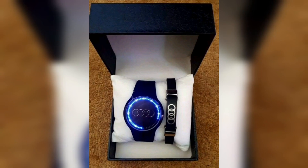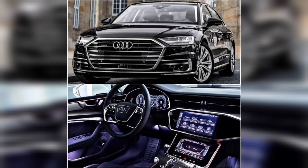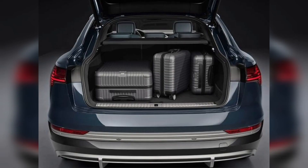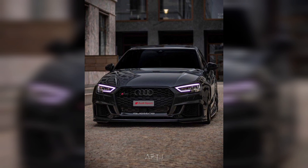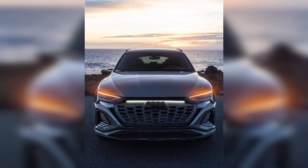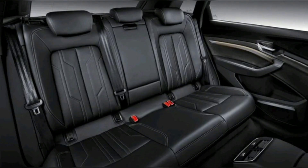The Audi e-tron interior is designed to be luxurious and comfortable while also providing the latest technology features. The cabin is spacious and features high-quality materials such as leather and wood, as well as a 12.3-inch touchscreen infotainment system and a digital instrument cluster, both controlled using Audi's MMI touch response system.